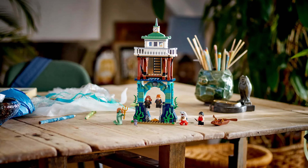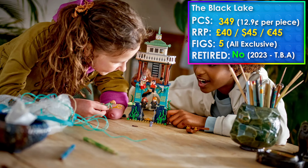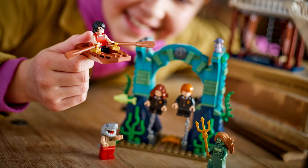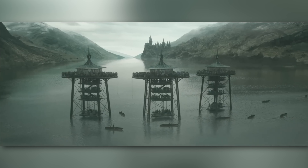Next up we have the Triwizard Tournament: The Black Lake — or The Second Task, whatever you want to call it — which is retiring in December 2024. It came out in spring of last year and is kind of relevant right now with the release of the Durmstrang ship. I highly recommend picking it up; it does have some really good minifigures, though it does leave out some really essential characters that should have been included. Still a really cool set overall.